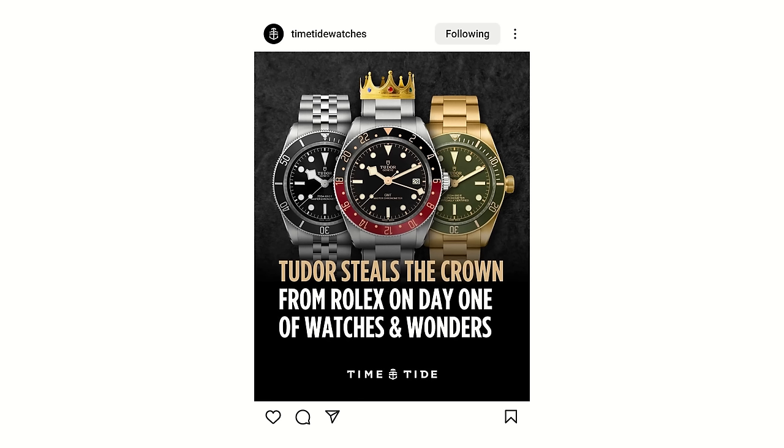Hello and welcome to Just One More Watch. Now, I may live on the opposite side of the world, but it was hard to avoid the goings-on at Watches and Wonders in Switzerland last week, and there was one brand that dominated my Instagram feed. That brand was Tudor.